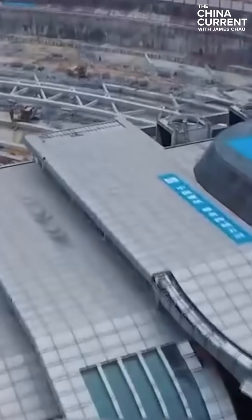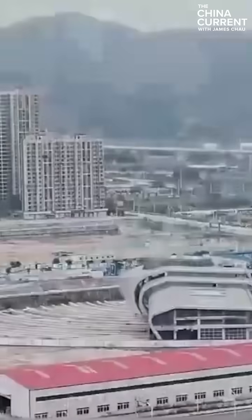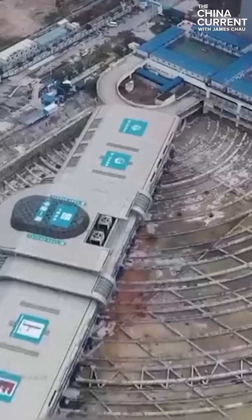Engineering feats can solve tough problems across the globe. And in the heart of Xiamen, China, we find an example of excellent problem-solving: a Guinness World Records winning train station that can shift a whole 90 degrees.